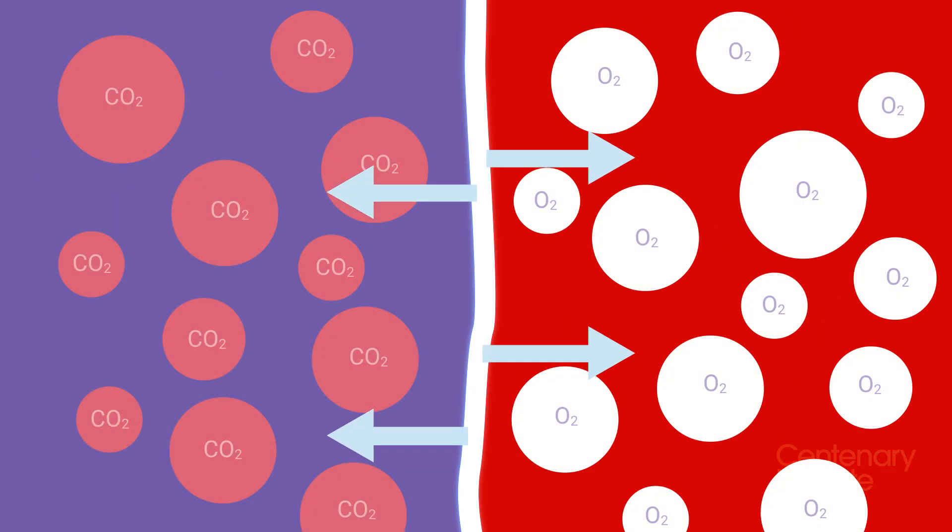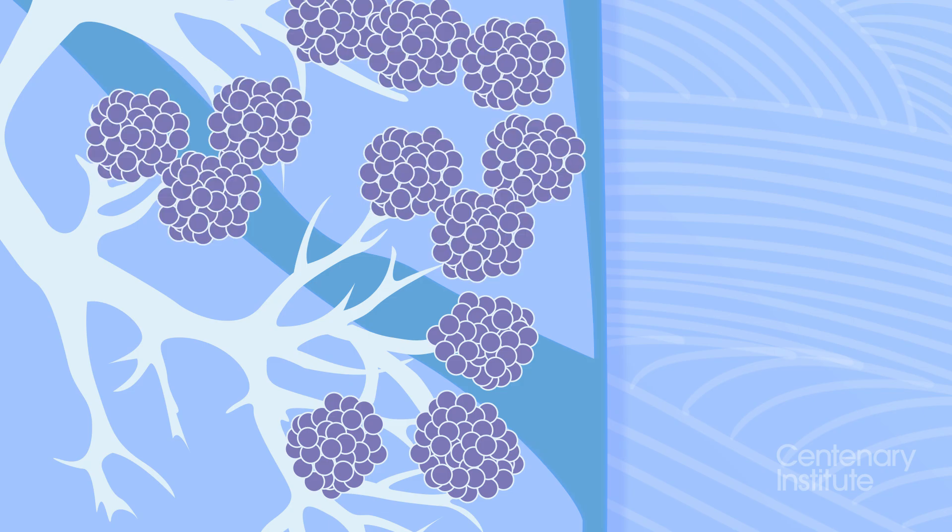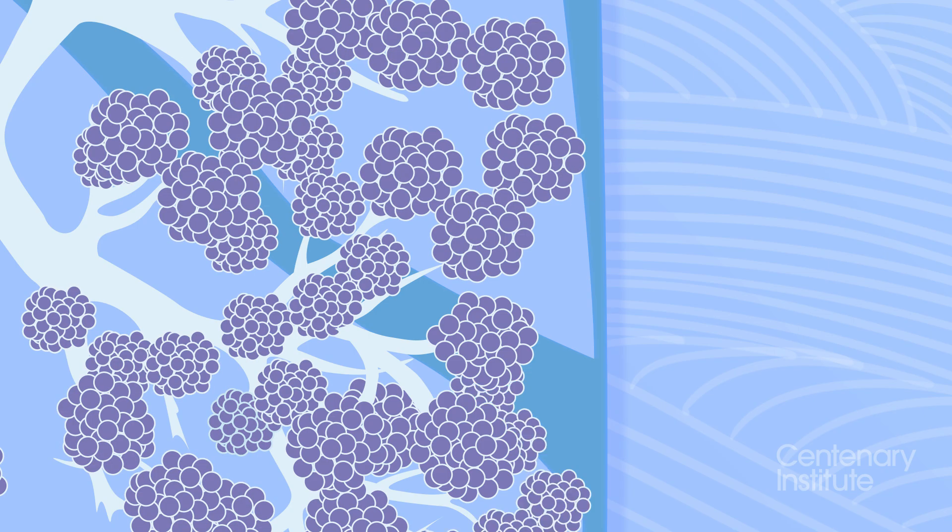The exchange is possible as the connection between the alveoli and blood vessels is so small that it acts like a sponge. Humans have 700 million air sacs in our lungs and we use them to breathe 15 to 20 times per minute.